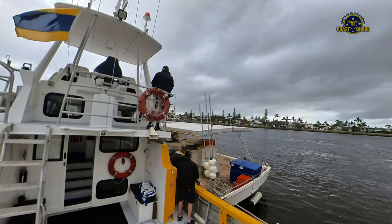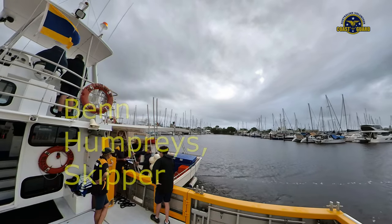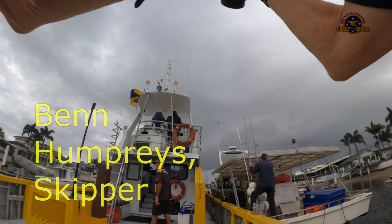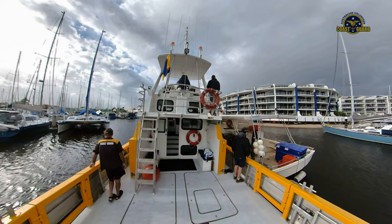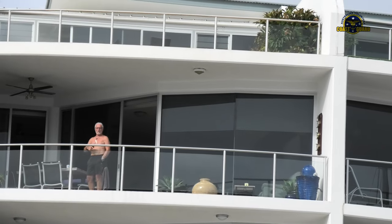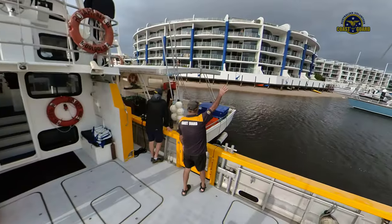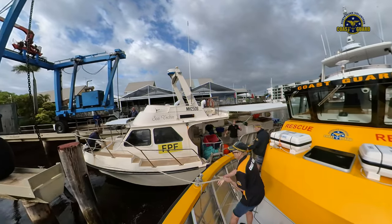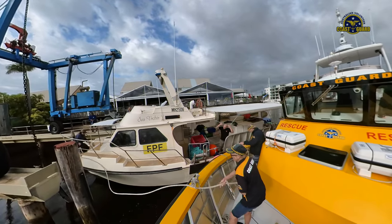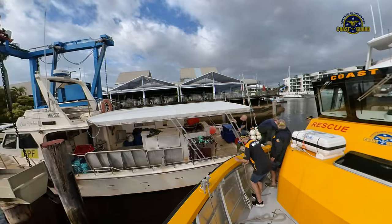The fishing boat owners appreciate our assistance and always make a suitable donation which helps us to maintain our services to all the boating public of the Sunshine Coast. We won't let our line go! We have our line off! You're coming with us? If you're coming with us, you've got to come now.